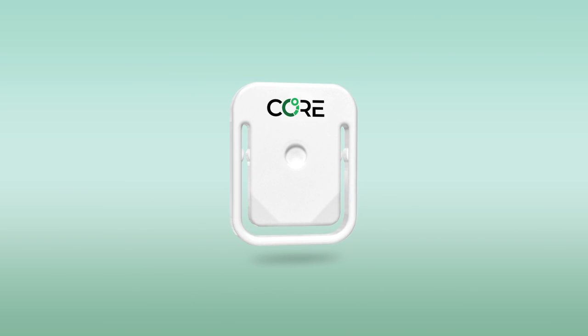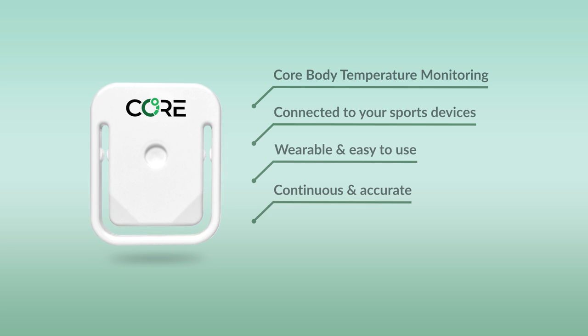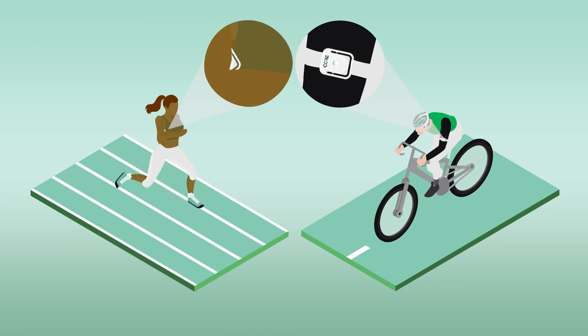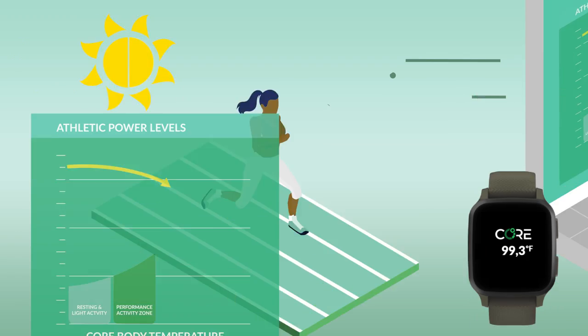The good news is, with CORE, you can do something about it. Our easy-to-use core body temperature monitoring system allows you to decode your individual thermoregulation in real-time, opening up completely new ways of improving your athletic performance, both in training and when competing.